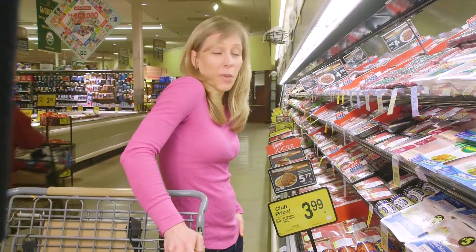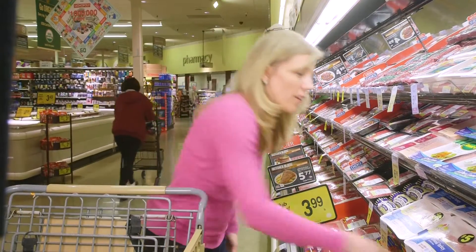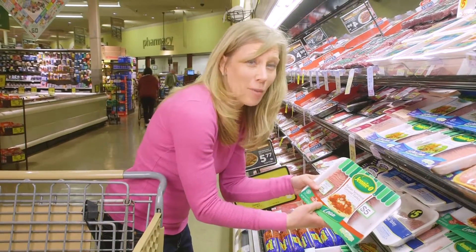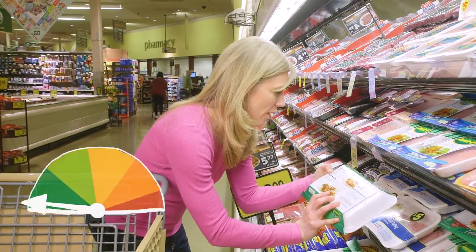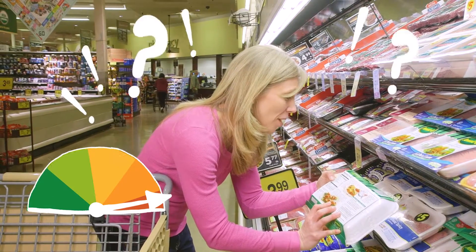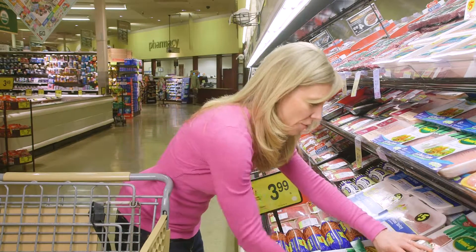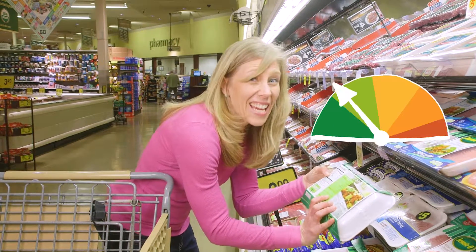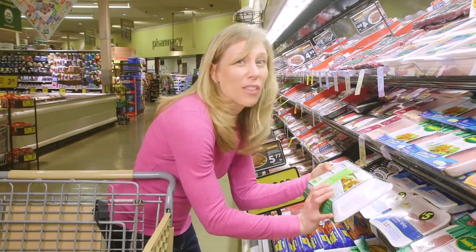I usually go with ground beef, but let's go with ground turkey tonight. Oh, this one already has Italian seasoning in it — let's see how much sodium is in it. 620 milligrams of sodium per serving. Wow, that's a lot. Let's check out the regular ground turkey. This one only has 80 milligrams of sodium per serving. We'll go with this one.